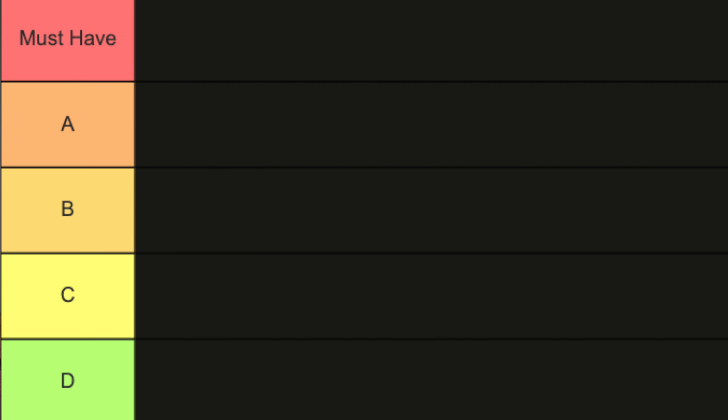I have five tiers: must-have, A, B, C, and D. I rank these kits against each other, so a D play kit might still be good but just doesn't have the wow factor. If a play kit is ranked low, it doesn't mean it's not worth the cost. Pretty much every play kit offers value. You can also think of these rankings as a guide for those who might not want to subscribe for every kit.